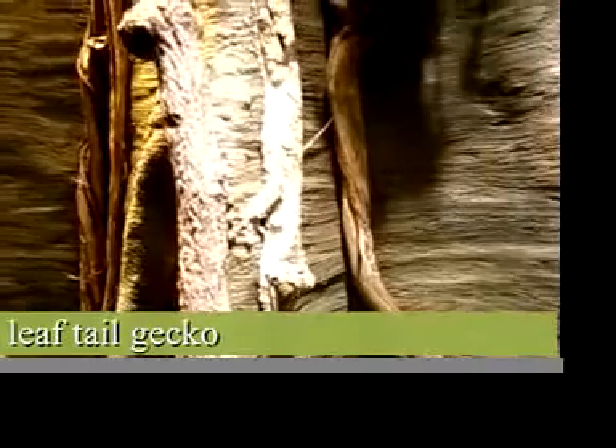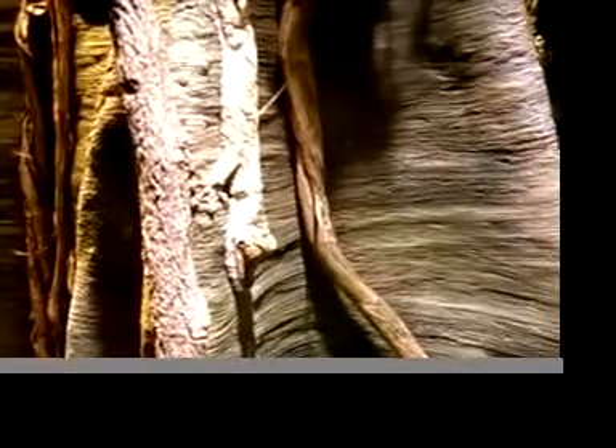This other gecko you're seeing now is a Uroplatus fimbriatus, which is a giant leaf-tailed gecko. These guys are nocturnal, so typically they'll be eating during the nighttime. You'll see they've got those nice big eyes, which are good for seeing at night.